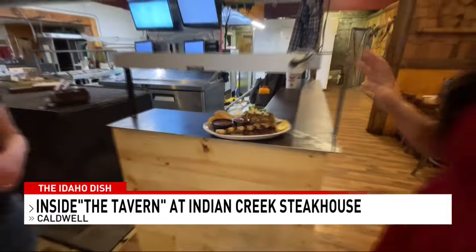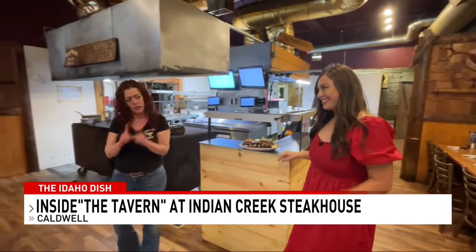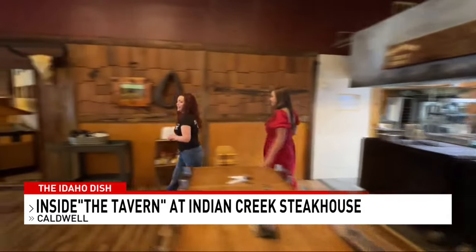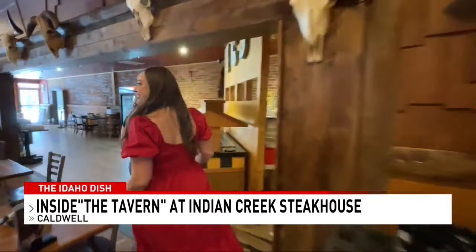That looks delicious. So you've got great food. Yes, ma'am. And you have great drinks too. But I have one more secret. Okay. We have this exclusive spot we call the tavern. Oh, yes — a little more secretive, upscale seating. I can't wait to see it.